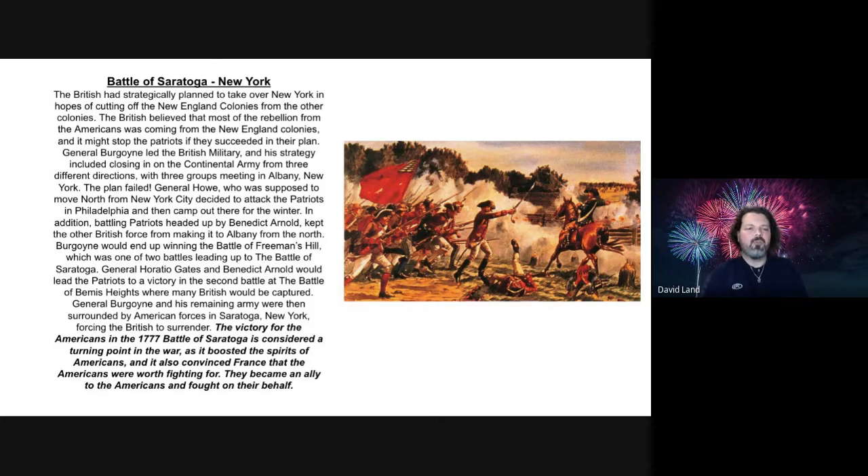General Howe, who was supposed to move north from New York City, decided to attack the Patriots in Philadelphia and then camp out there for the winter. In addition, battling Patriots headed up by Benedict Arnold kept the other British forces from making it to Albany from the north. Burgoyne ended up winning the Battle of Freeman's Hill, one of two battles leading up to the Battle of Saratoga. General Horatio Gates and Benedict Arnold led the Patriots to a victory in the second battle at Bemis Heights, where many British redcoats were captured. General Burgoyne and his remaining army were then surrounded by American forces in Saratoga, New York, forcing the British general to surrender. This victory in the 1777 Battle of Saratoga is considered a turning point of the war.